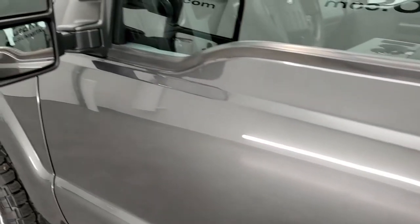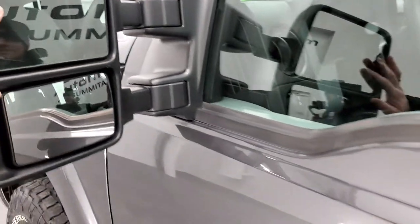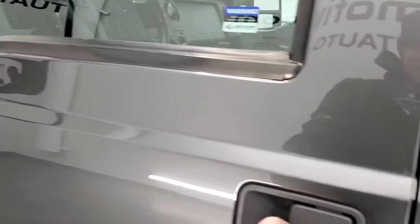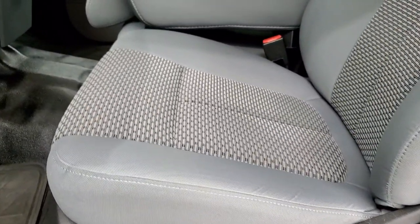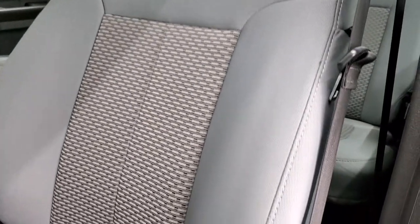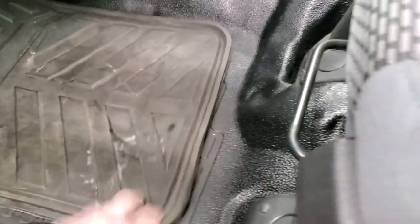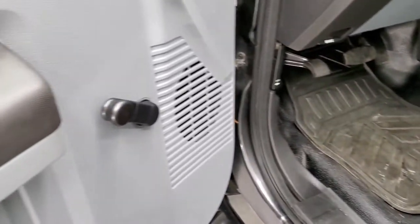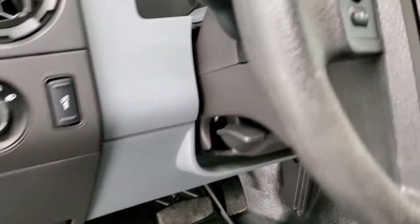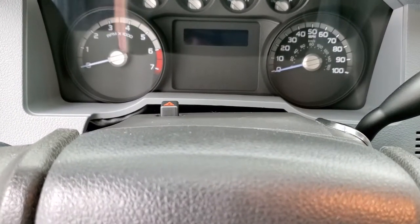It does come with the telescopic tow mirrors — they telescope out and also fold in. Now everything's going to be manual on this truck, so these mirrors are manual, as are the seats, the locks, and the windows. This is an XL package, which gives you the gray cloth interior. No rips or tears on those seats. It has heavy-duty rubber floors throughout, and there are some floor mats in here. Manual windows, manual locks. It does have a tilt and telescopic steering wheel.